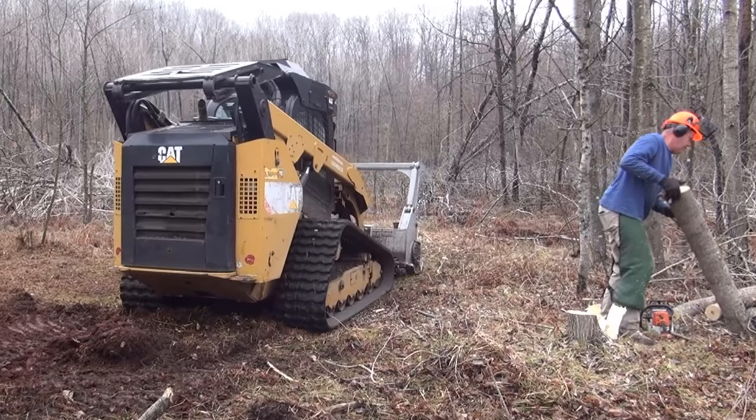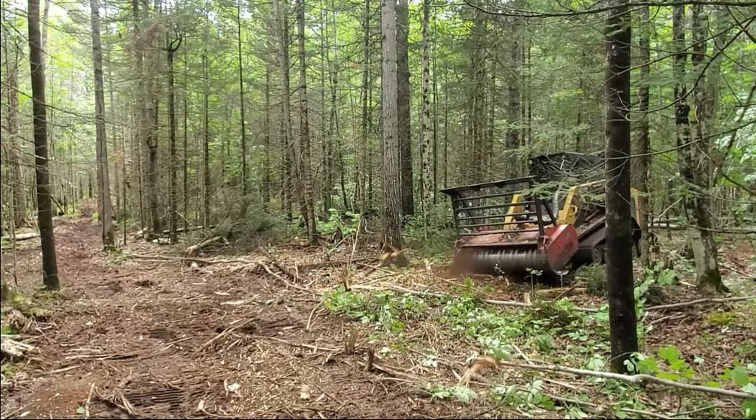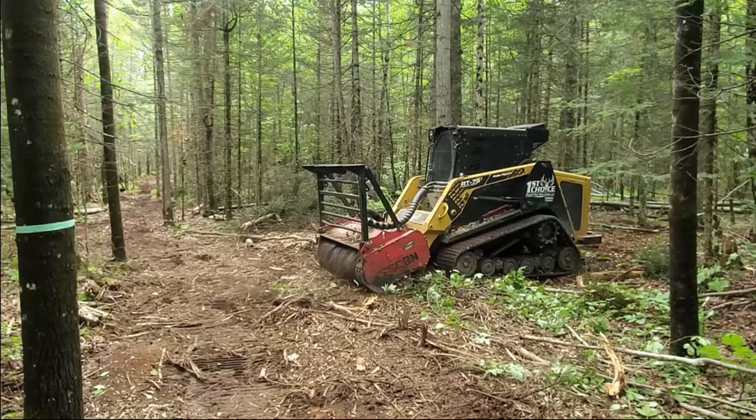All the mulcher had to do was grind the stump flush to the ground. All the smaller trees were ground up in seconds and disappeared. This is literally the fastest way to create access trails or food plot corridors through the woods, with very little impact to the property — no big stumps or root balls to deal with.